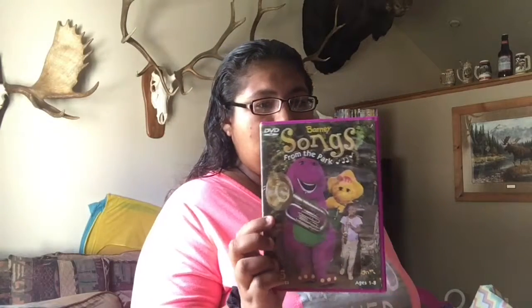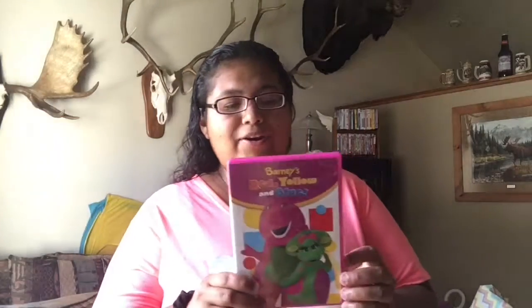We also got these — they're not school-related but might as well show you. We got Dora the Mermaid, Barney Rhyme Time, Barney's Songs from the Park, and Barney Red Yellow and Blue. That's what we got my daughter for the school season. Hopefully I'll make another one of these back-to-school videos because she'll be getting more school clothes for winter even though she already has a lot.